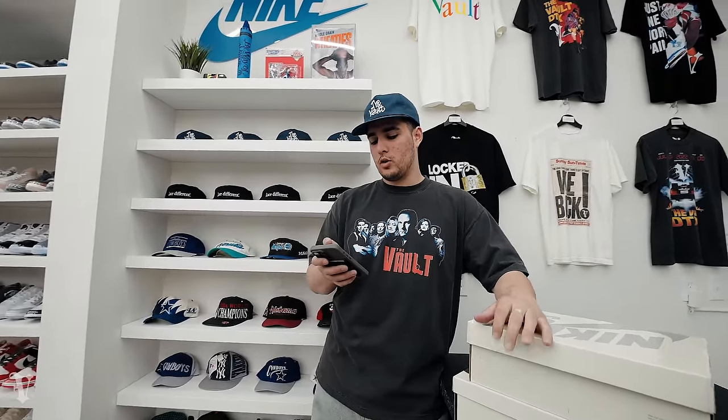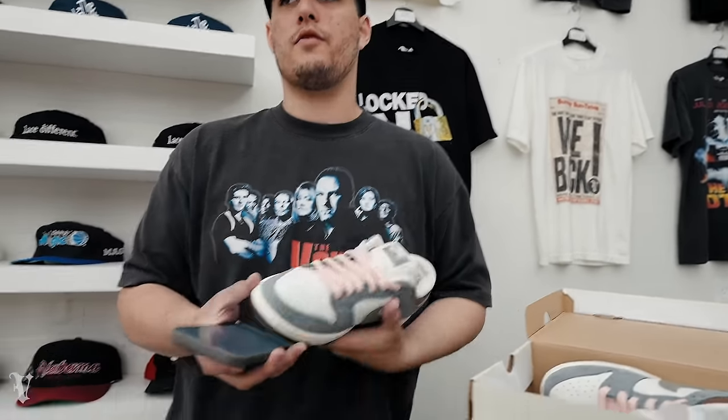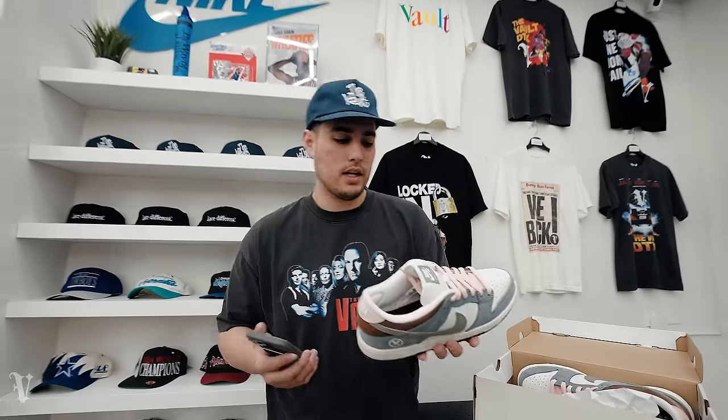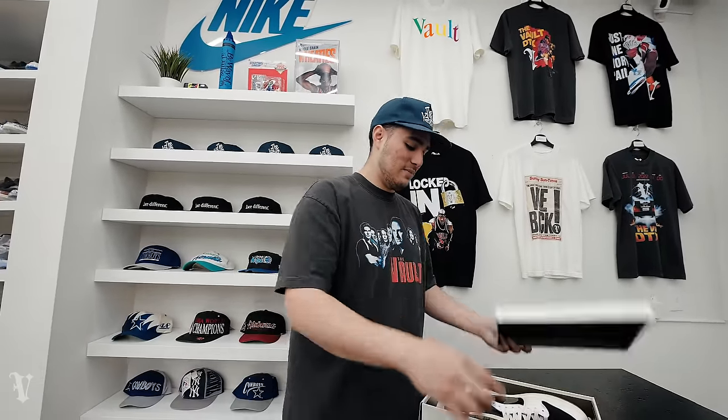Another one I knew would go quick — this literally sold in like 10 to 15 seconds, I'm not even joking. Austin clearly had the post notification on. This is going out to Austin — he's ordered from us a few times. It's a Yeezy, pre-loved, VNDs in my opinion, super super clean. We had it for $300, size 9.5. Probably one of the quickest sales ever.